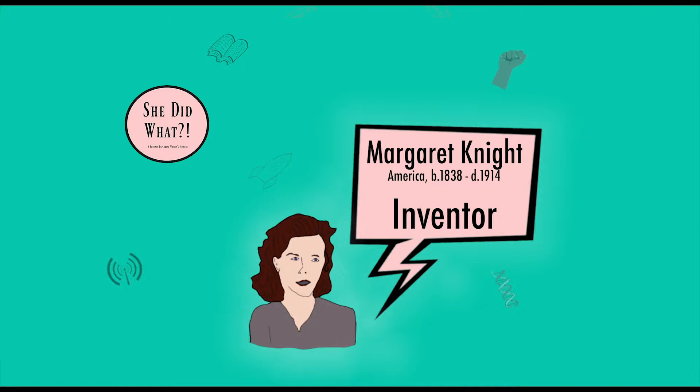Hello, and thank you for listening to She Did What?, a podcast exploring women's history. This week, we will take a look at Margaret Knight, whose inventions during the Industrial Revolution are still in use today.